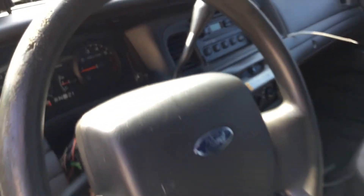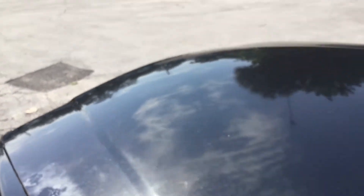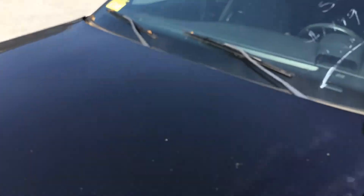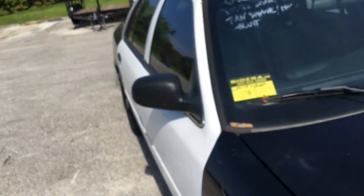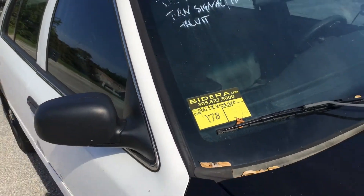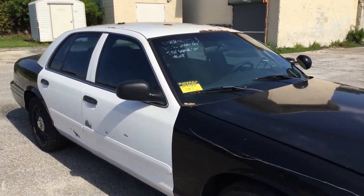Motor sounds good, but if I let it run too long it will overheat. So this is lot number 178, a 2008 Crown Victoria Police Interceptor with 106,000 miles. Good luck.